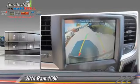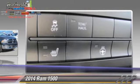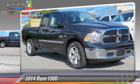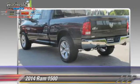Safety features include side airbags, traction control, and ABS. Comfort and convenience features include power windows, power steering, and satellite radio.